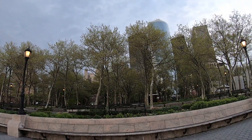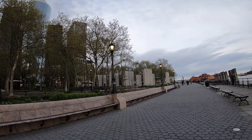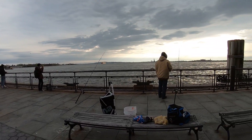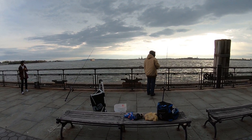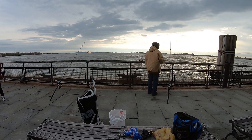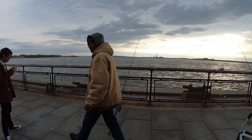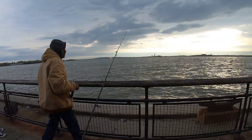Nice buildings here at Battery Park with the view of the Statue of Liberty. One thing nice here is that you can go out for a fishing expedition while viewing the Statue of Liberty right in front of us, but we cannot see so well because of my GoPro. It's a nice place to catch a fish — that's the Statue of Liberty.